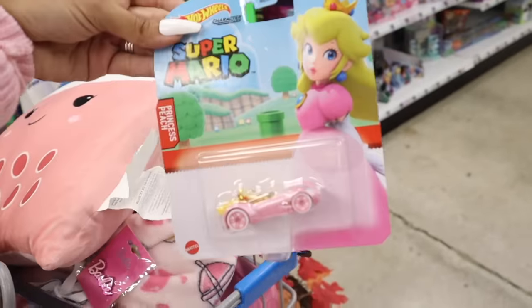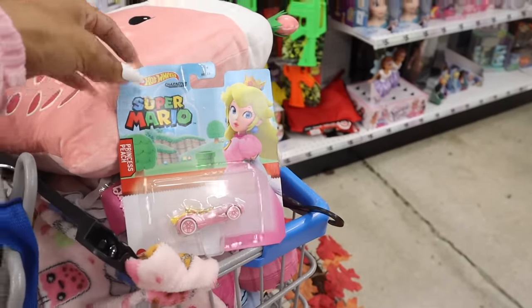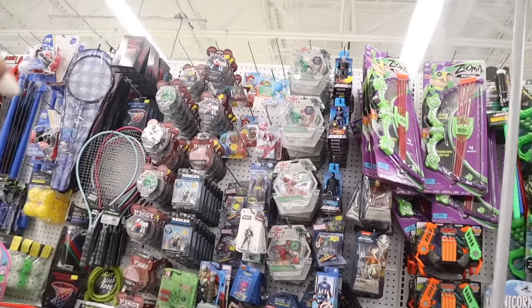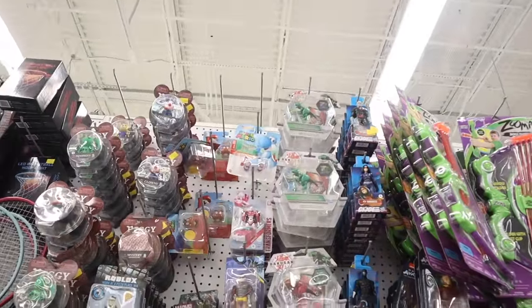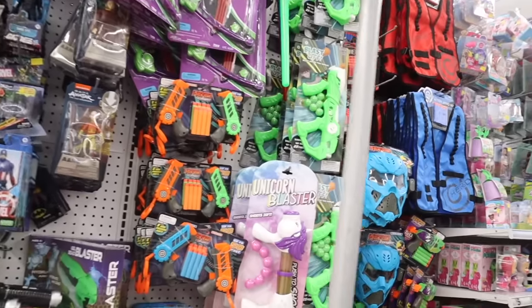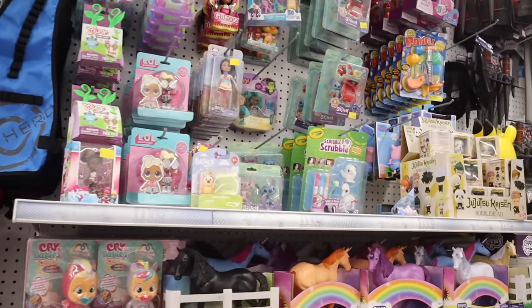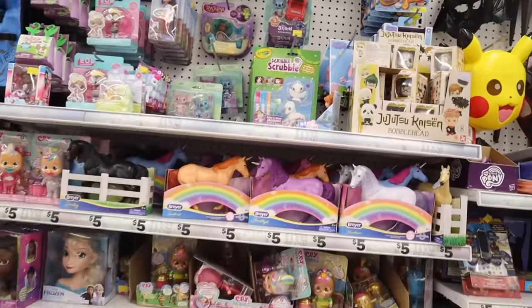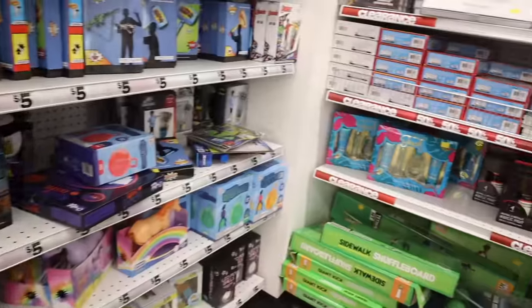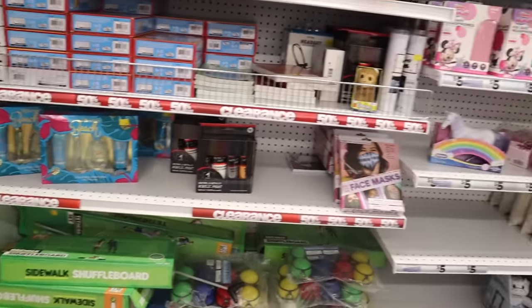So random but look what I found — a Princess Peach Mario Kart figure! The girls are going to freak out — and I literally found the last one, right next to the Super Mario section. They also have a Yoshi one. I wish there were more princess characters but maybe in the future. They have cute horses, Frozen toys, and a little bit of everything. Some sets are on clearance for two dollars and fifty cents — pretty good deal.